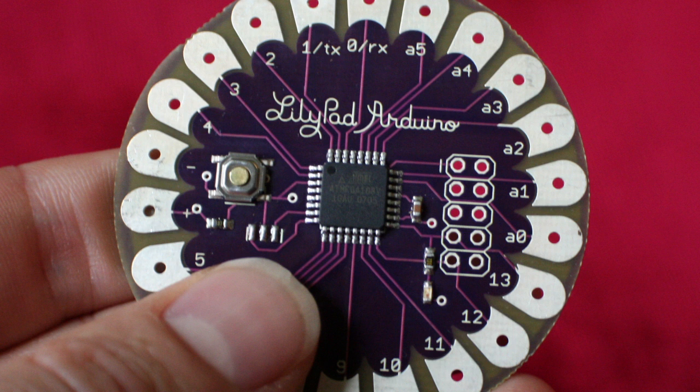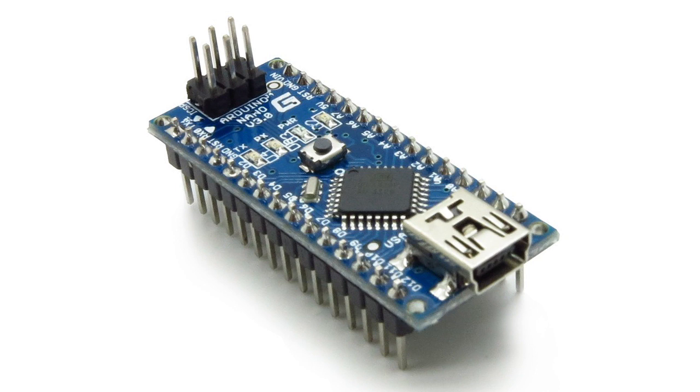Have you ever wanted to make your own wearable, with a sensor and output specific to your needs? With products like Arduino, you can make your own. Arduino is a microcontroller that you can program to do almost anything you can imagine. For example, these shoes are programmed to lace themselves using Arduino.